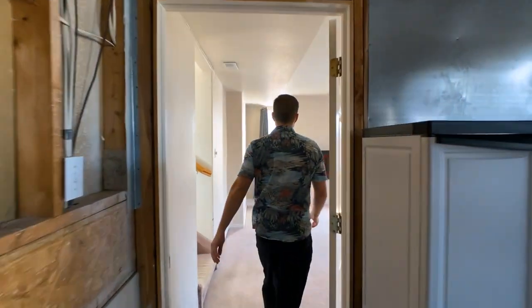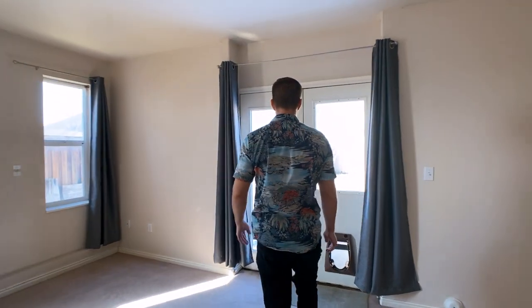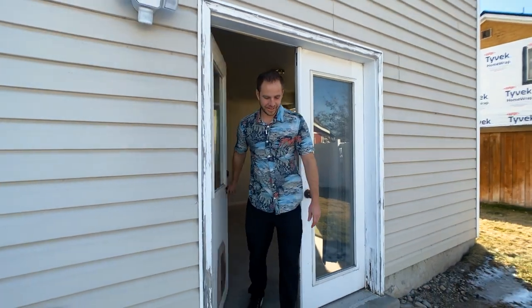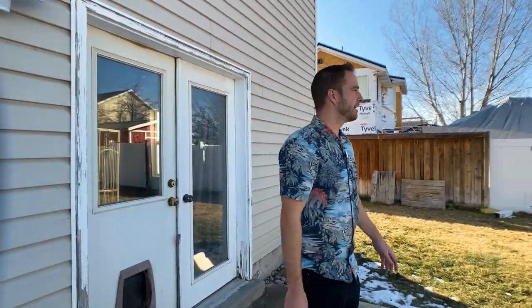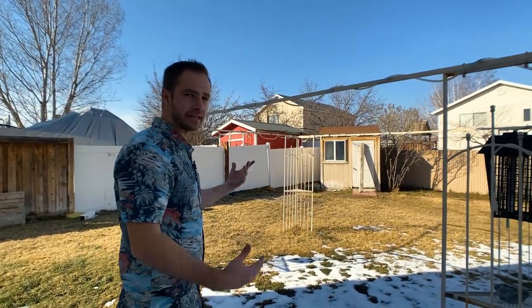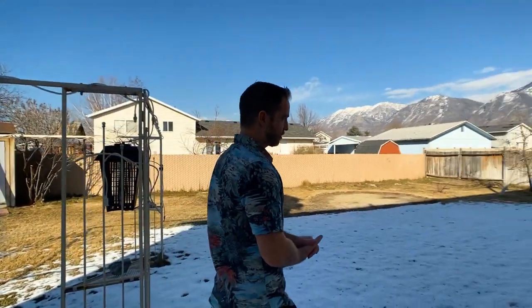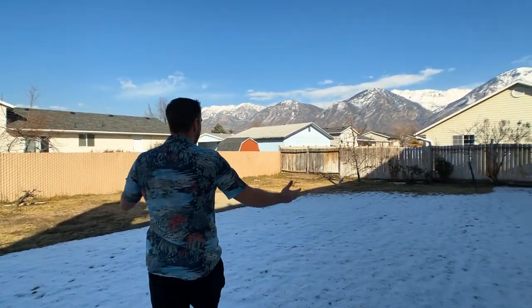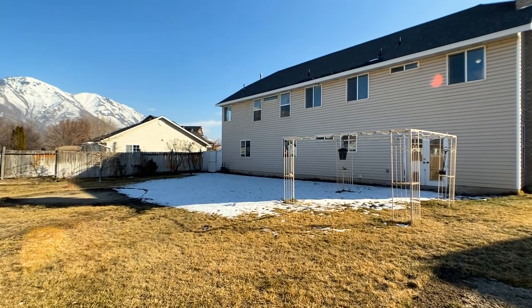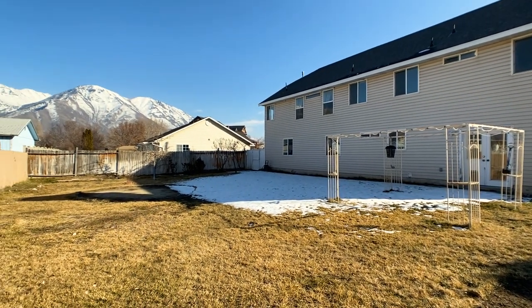Out here in the backyard there's a shed that's included with a functioning lawnmower inside — the sellers didn't have use for it in their next house and figured the next owner would want it. This is a really good-sized backyard with fruit trees and again those beautiful views of the mountains.